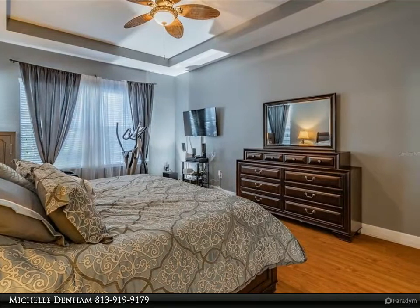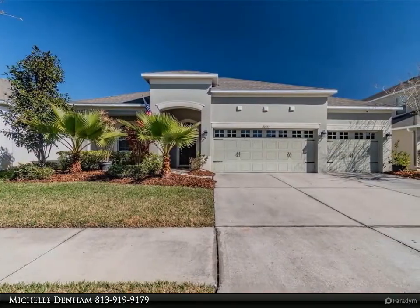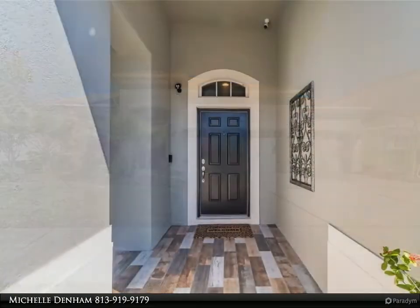This well thought-out open floor plan offers main living on the first floor, to include the master bedroom and second bedroom, while the home's other three bedrooms and additional two bathrooms and loft area are upstairs.